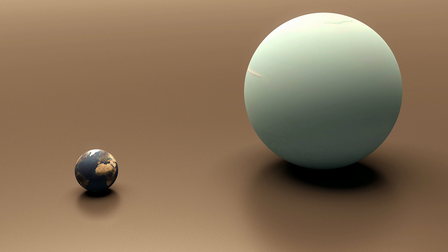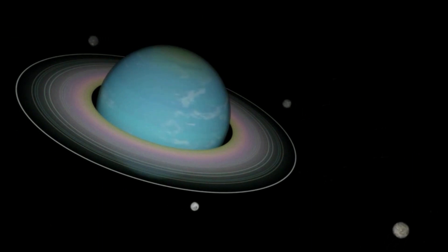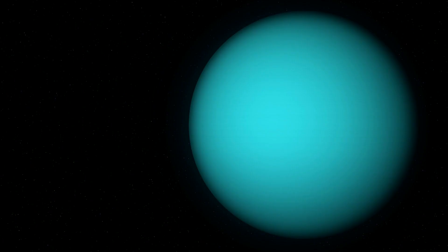Uranus is roughly four times the size of the Earth and does not have a solid surface. It does have very cold temperatures, around minus 353 degrees Fahrenheit. It consists mainly of clouds made of ice crystals of water, methane, and some ammonia, and it does have a small solid core. Its atmosphere is made up of roughly 2% methane, 80% hydrogen, and 15% helium. Uranus is 19.2 AUs from the sun, and there is no life.